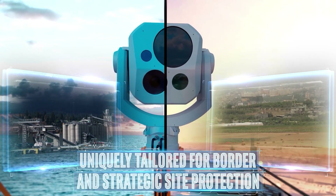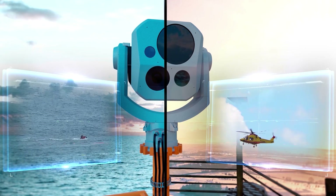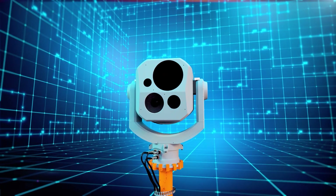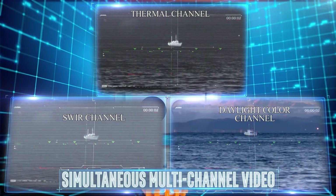Megapop is uniquely tailored for border and strategic site protection or any other missions that require visual threat long-range detection. The system captures simultaneous multi-channel video to ensure images of the highest quality.